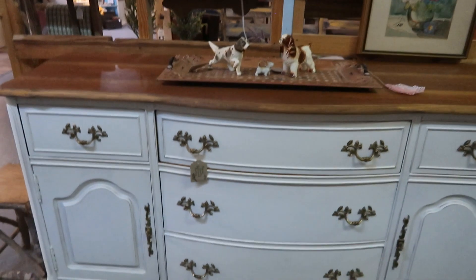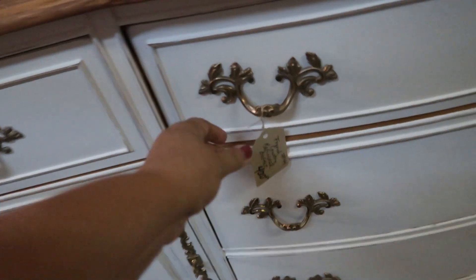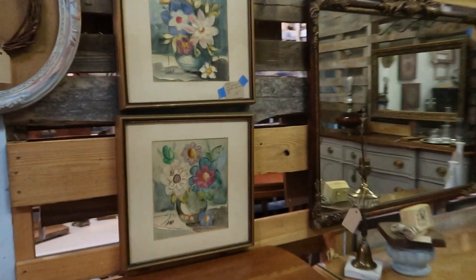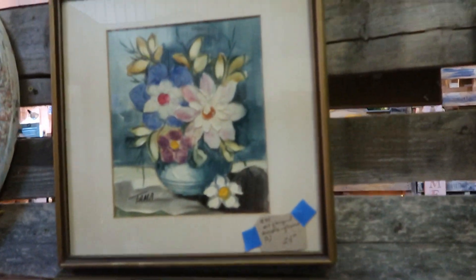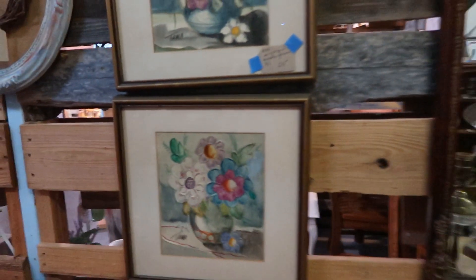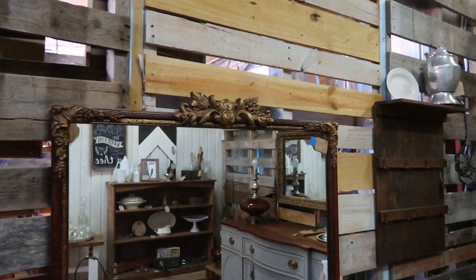My daughter and I are out just kind of looking, perhaps for some new furniture. I'm thinking of changing around my bedroom furniture. I already have a French provincial style but I'm wanting to switch up to maybe a more mid-century modern look. I do love this pair of paintings here for $24 — this would look really good in my dining room. Love the color on it. This mirror here was $49, very ornate.